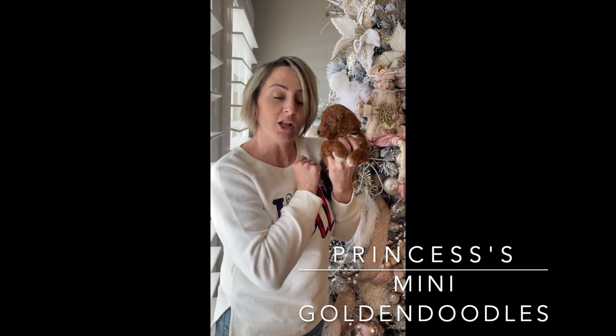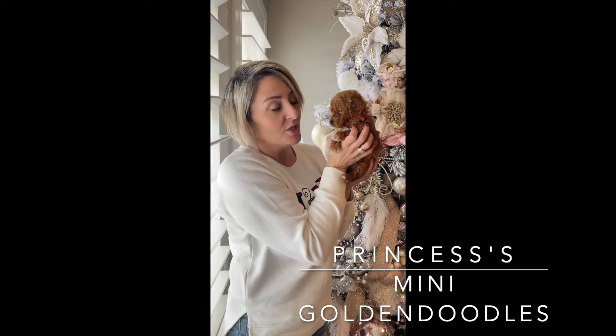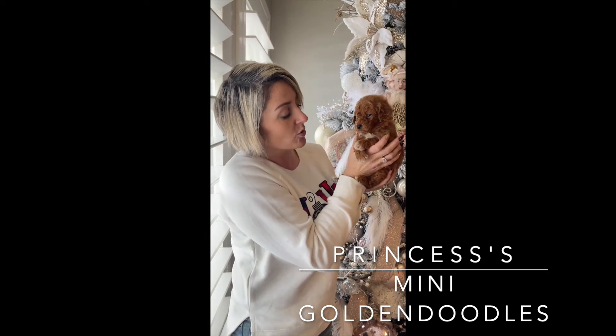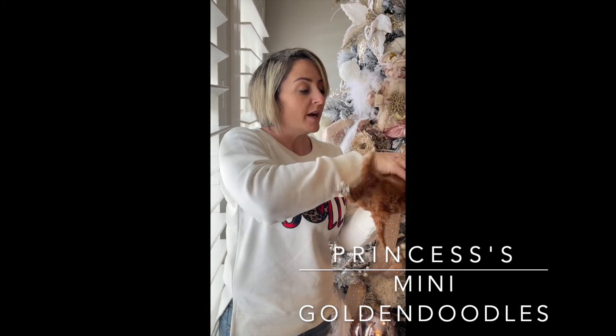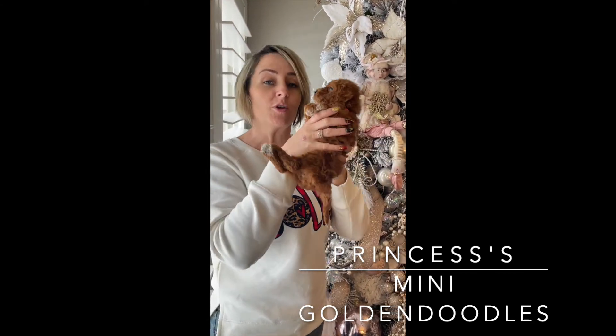This is Pink Collar Female in Princess's Litter. She is beautiful and dark deep red. She has a gorgeous white chest and dipped toes. She's absolutely beautiful. She's very sweet and mellow. All of them have had neurological stimulation and are really sweet.